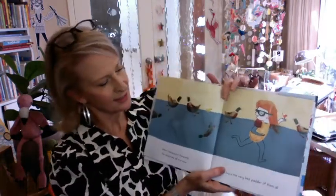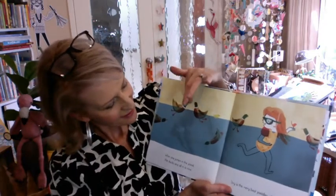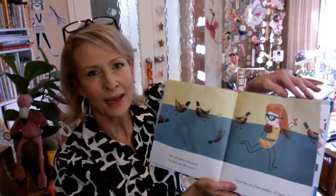Foraging in cups of sweet nectar is followed by a little feather fluffing. When she jumps in the pond, the ducks are all in a row. Can you see them there? Ivy is the very best paddler of them all.